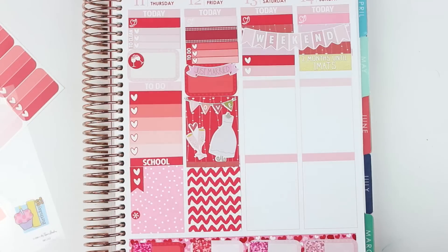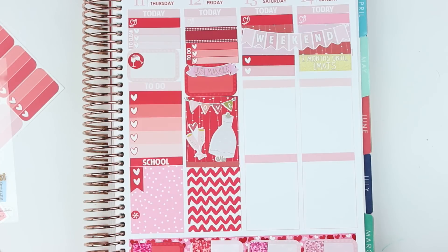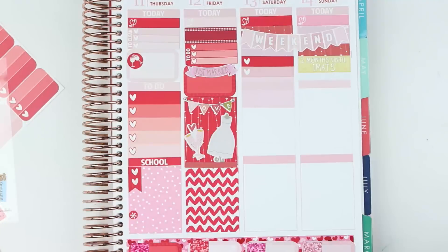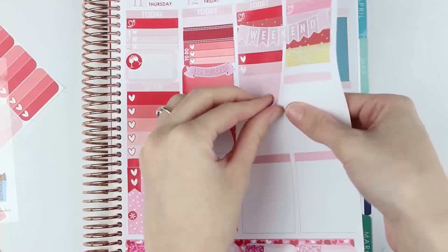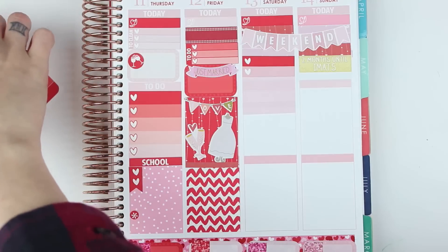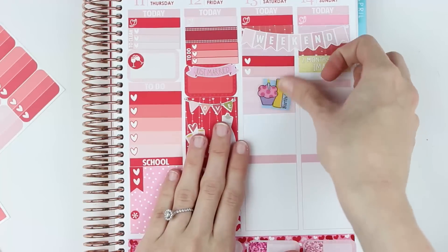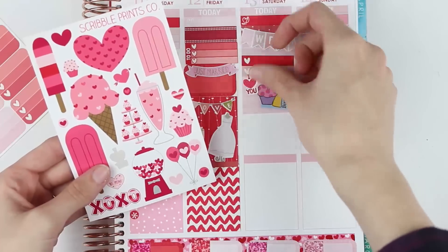I think I'm just going to put washi down behind the birthday sticker. Since it's a pinky one, I'm just going to use the light pink. And then I'm going to go ahead and put that first birthday sticker down. This past year has gone by very fast — I don't even know where half of it has gone. I'm going to use the 'I heart U' sticker from the deco sheet, because I do heart her so much.